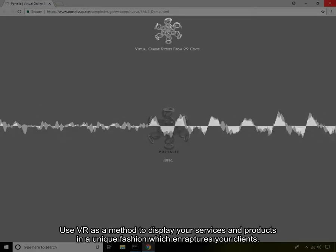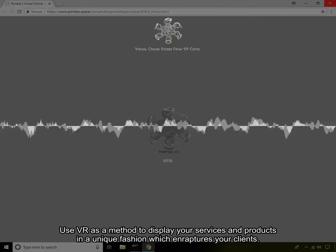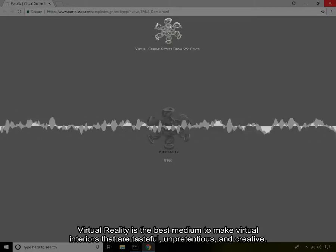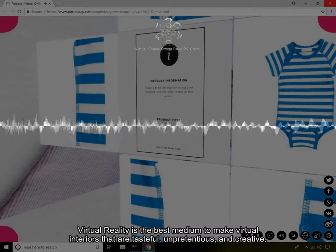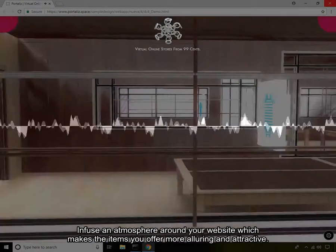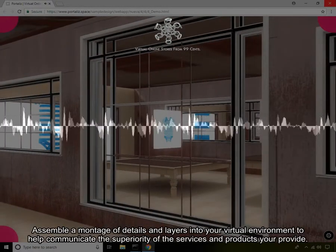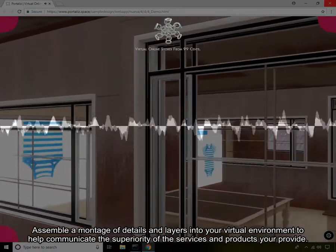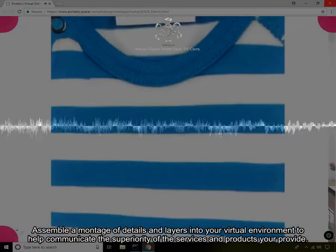Highlight your products. Use VR as a method to display your services and products in a unique fashion which enraptures your clients. Virtual reality is the best medium to make virtual interiors that are tasteful, unpretentious, and creative. Infuse an atmosphere around your website which makes the items you offer more alluring and attractive. Assemble a montage of details and layers into your virtual environment to help communicate the superiority of the services and products you provide.